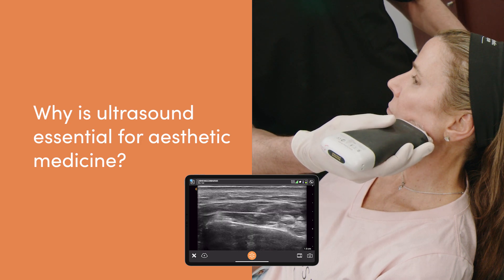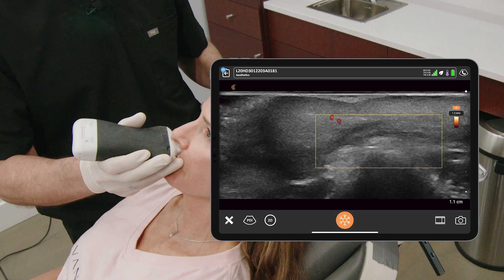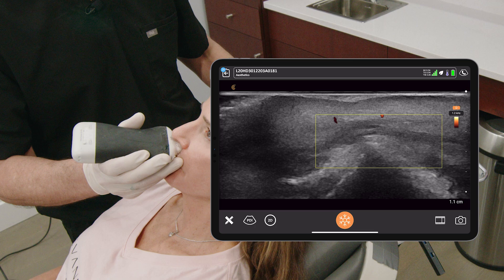We're learning that anatomy is so highly variable. And we know that if we know the anatomy, we are a safer injector. We know there are complications related to anatomy. So if you know the anatomy before you inject, you're going to get better results and safer outcomes. Ultrasound is great in preventing complications by looking for the vascular anatomy and by looking at where filler has been placed in a patient previous to your injections.